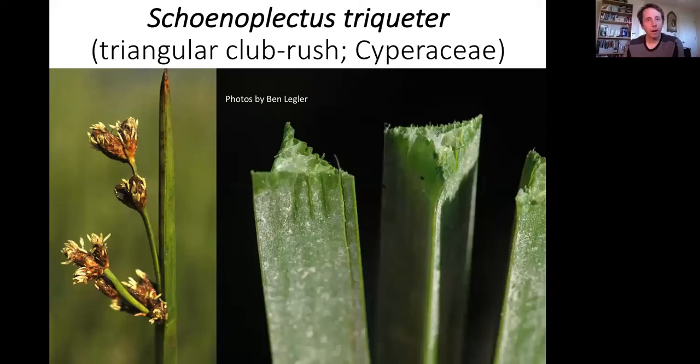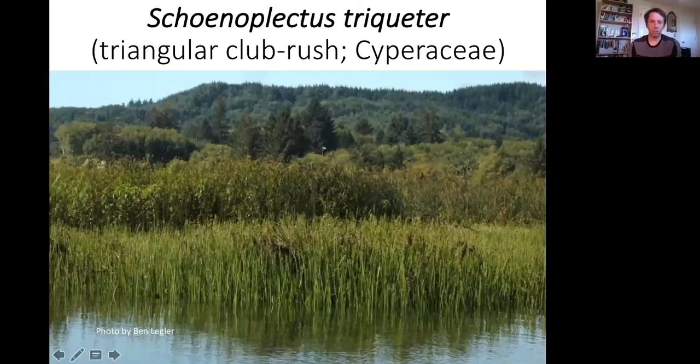Schoenoplectus triqueter — the triangular club rush, Cyperaceae. Schoenoplectus is a genus split out of Scirpus, the bulrushes. The photos show why it gets that name — very sharply triangular stems. It's strongly rhizomatous. This is from the Grays Bay area, and as you can see, everything here is Schoenoplectus triqueter. It tolerates standing water and can grow right up to the wetland edge — a pretty neat-looking thing.